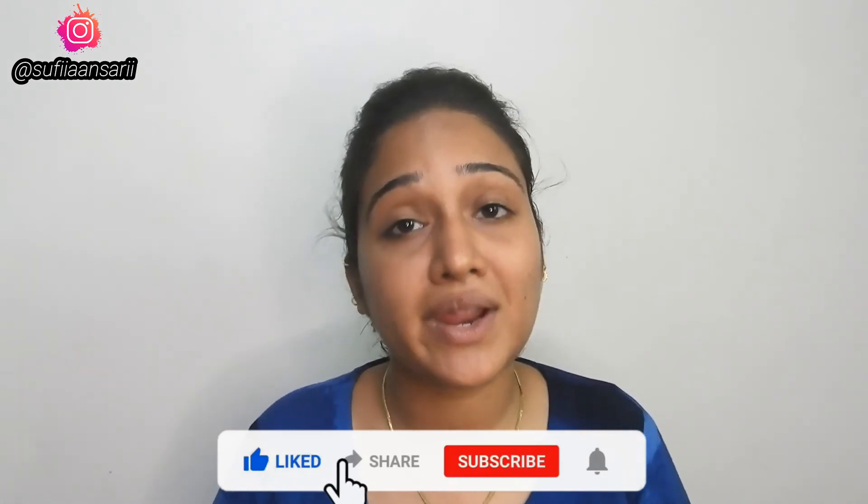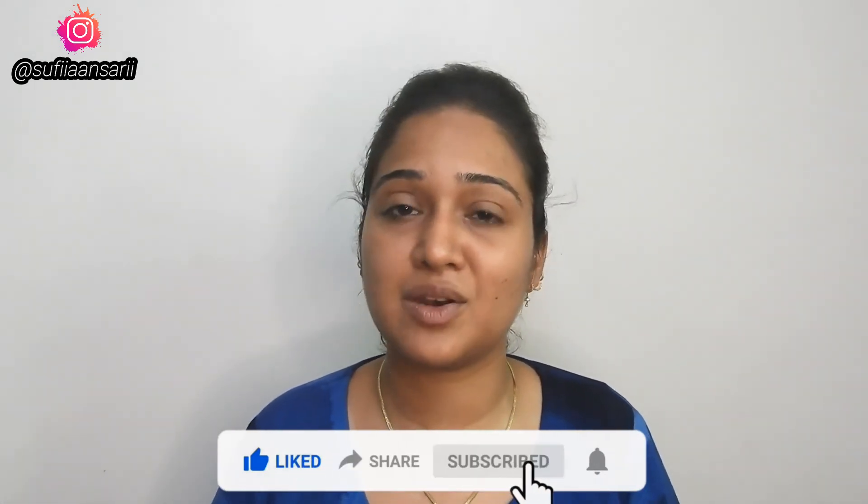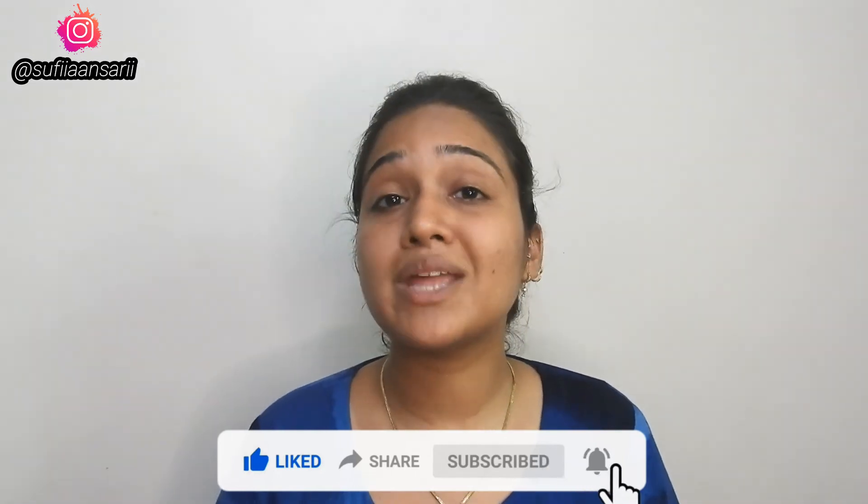That's it for today's video. I hope you liked it. If you did, please like this video and share it with your friends and family. Don't forget to subscribe and hit the bell icon so you don't miss when I post new videos. Also follow me on Instagram because I post a lot of things there. I'll see you guys next time — take care!